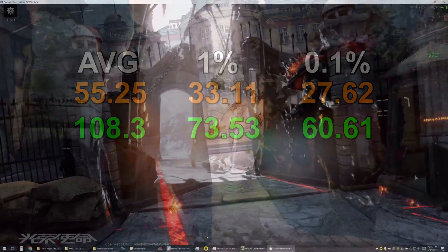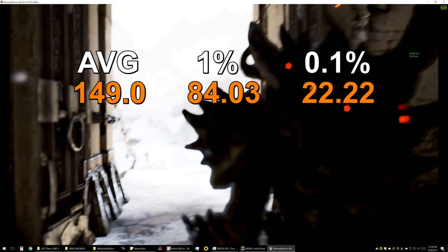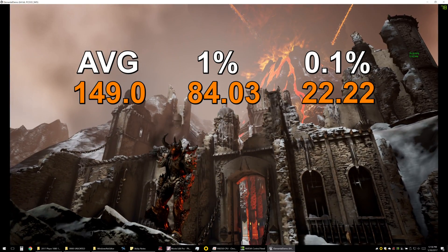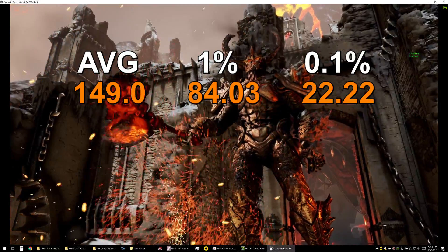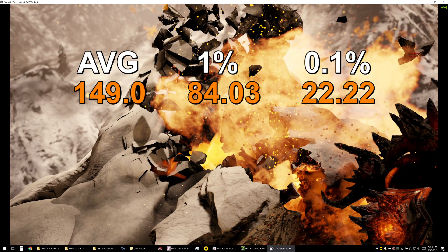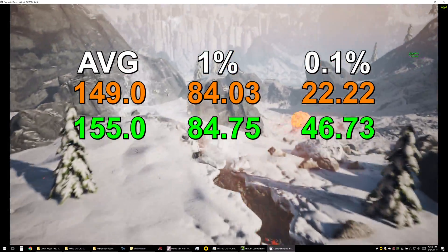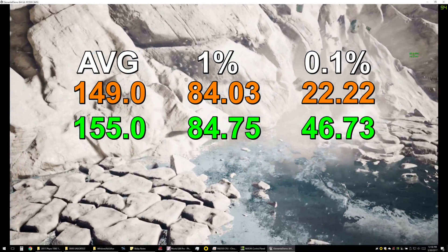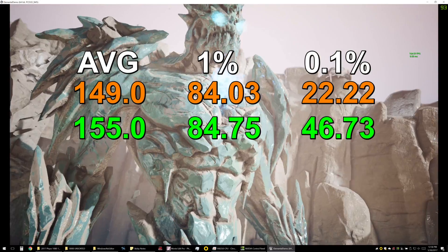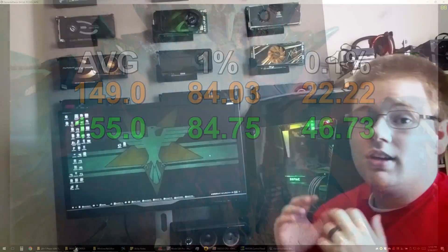As for our DirectX 12 benchmark, we were still using the Unreal Engine. We saw 149.03 average frames per second, our 1% low was 84.03 frames per second, and our 0.1% low was 22.22 frames per second. Moving PhysX processing back to the graphics card, our average frame rate was 155.04 frames per second, our 1% low was 84.75 frames per second, and our 0.1% low was 46.73 frames per second.